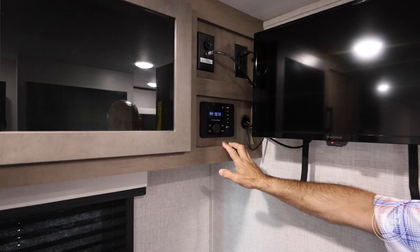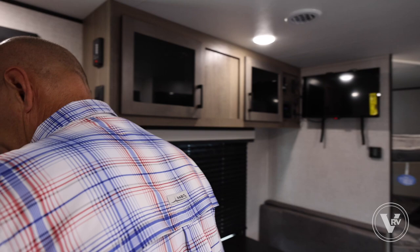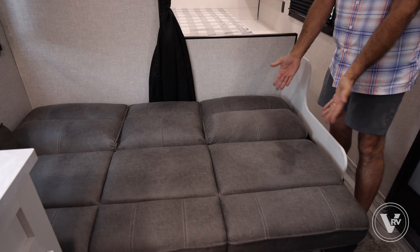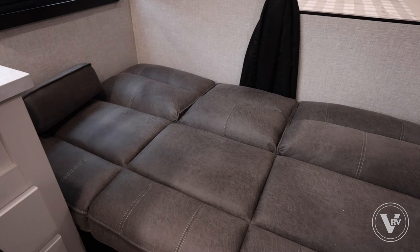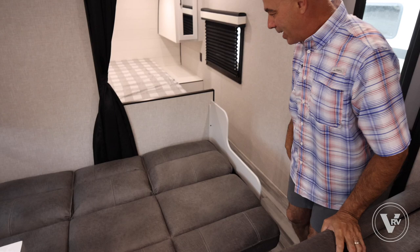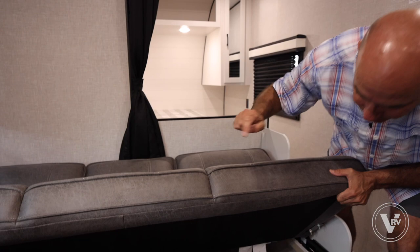Now let me show off this little jackknife sofa — it's another sleeping position as well. Super easy to convert into a sleeper: just lift up and boom. I'm six feet tall and I'd sleep there. If you've got kids or teenagers, it's certainly big enough. There's also a little storage underneath.